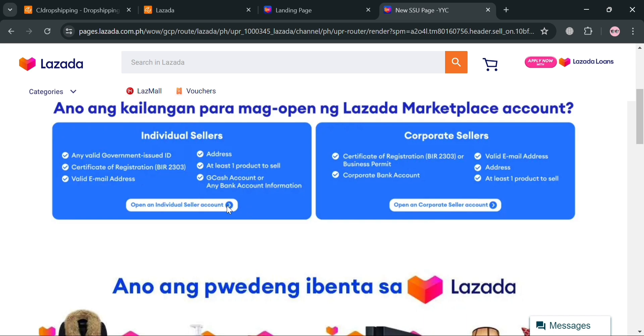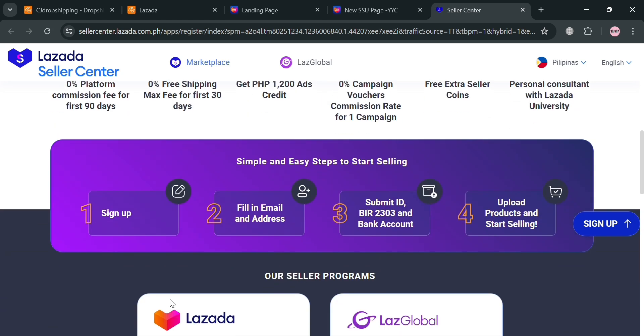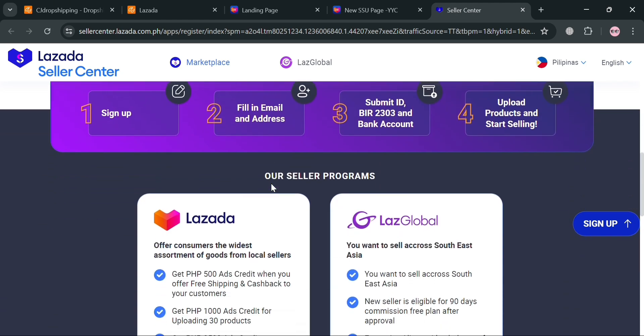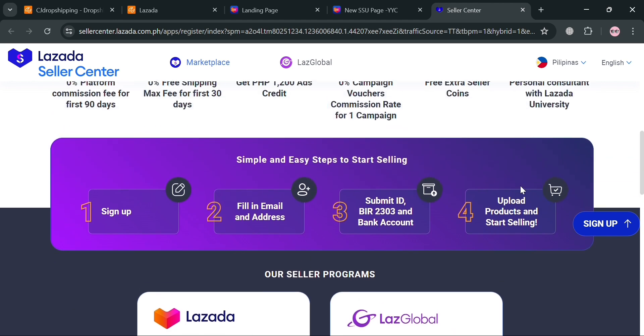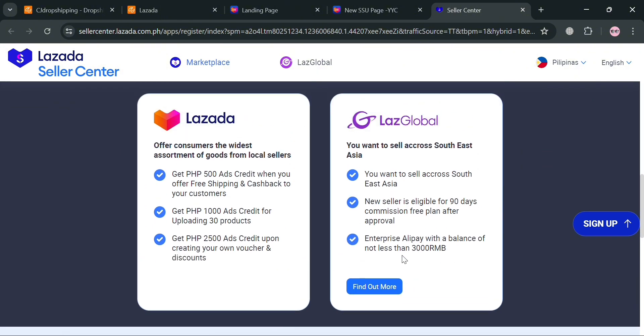If you want to sell on Lazada, click any of those options and you will be directed to the registration page. To create your Lazada store, fill out all the required information. The steps are: sign up using your email address, fill in your email and address, submit your ID, BIR, and bank account, then upload products and start selling. Below, you will also see options for Lazada and Laz Global if you want to sell across Southeast Asia.